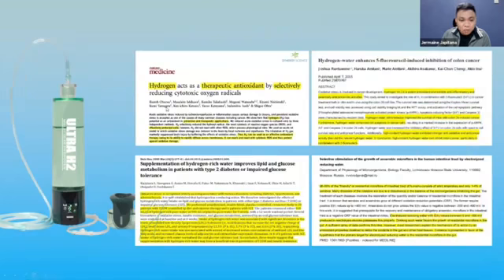These are all testimonies and studies on hydrogen water as a therapeutic antioxidant supplementation. It improves lipid and glucose metabolism, helps with colon cancer, and addresses other diseases.